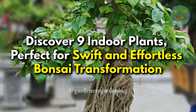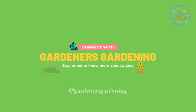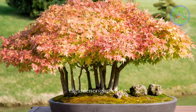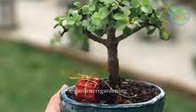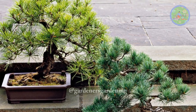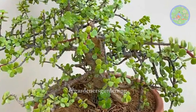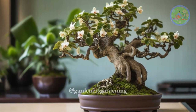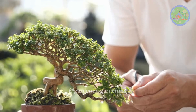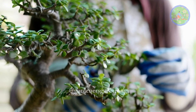Discover 9 Indoor Plants Perfect for Swift and Effortless Bonsai Transformation. Hello Friends! Welcome to Gardener's Gardening. Bonsai, the art of cultivating miniature trees, has captured the hearts of nature enthusiasts around the world. While many think of outdoor trees when it comes to bonsai, there is a whole world of indoor plants that can be easily transformed into stunning bonsai specimens. Not only do these plants bring a touch of nature to your living space, but they also offer the satisfaction of nurturing and shaping a living work of art. In this video, we'll explore 9 indoor plants that can quickly and easily become bonsai masterpieces.